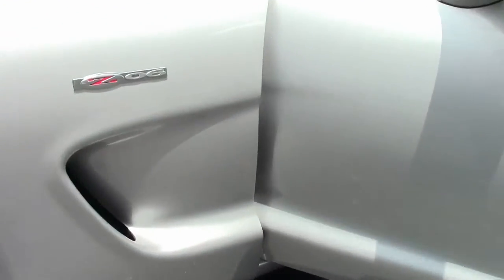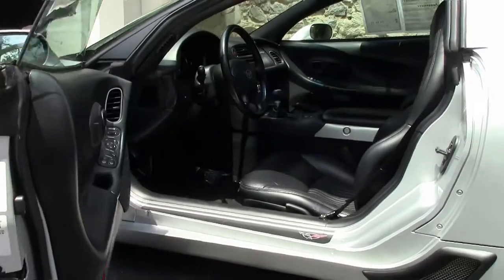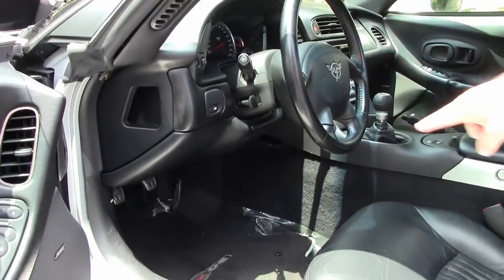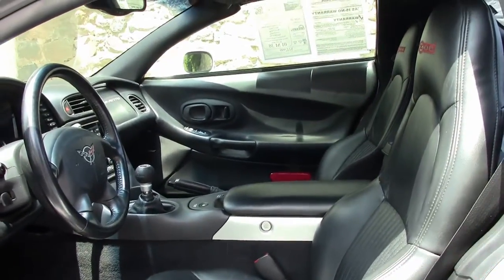38,000 miles on her. The interior is in good shape. I want to point out a couple things — they have gone to the expense of some mats. They did change a few things like the silver here and the silver around the gauges and such.